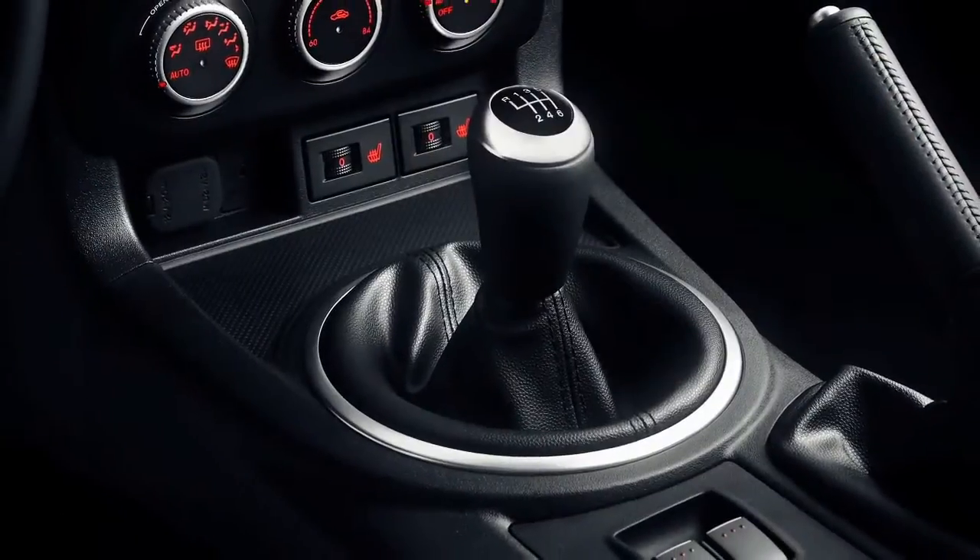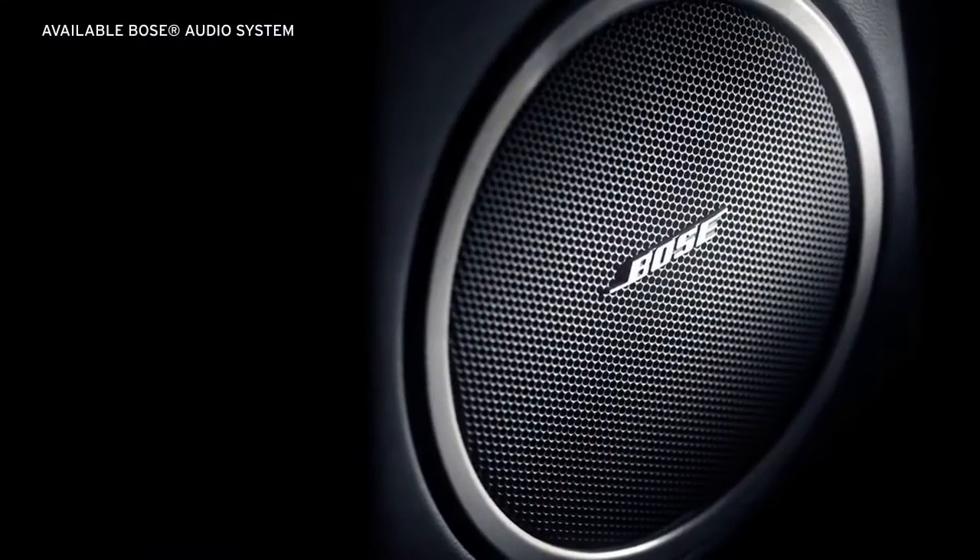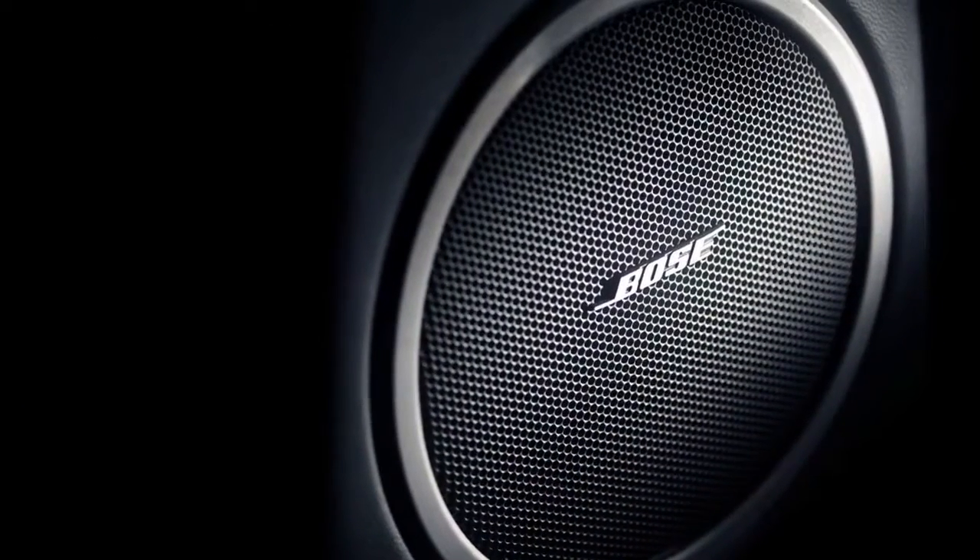The gear shift is also positioned for optimal zoom-zoom driving, while an available 7-speaker Bose audio system brings premium sound to your ride.